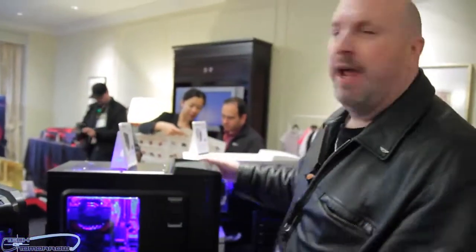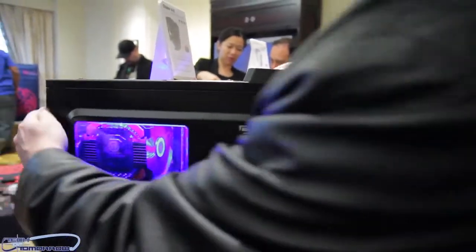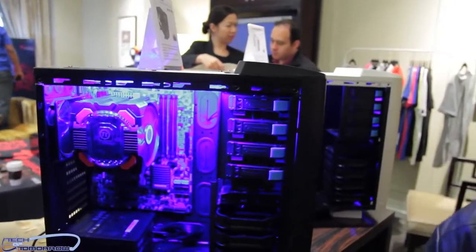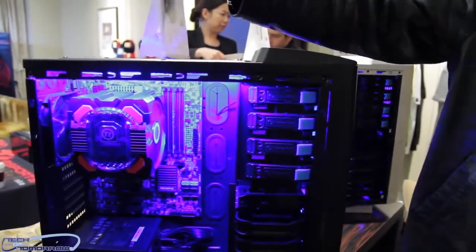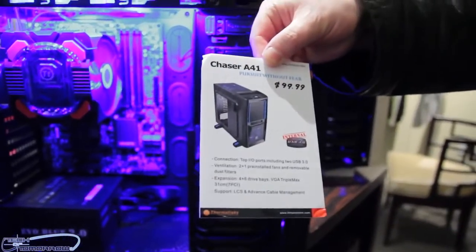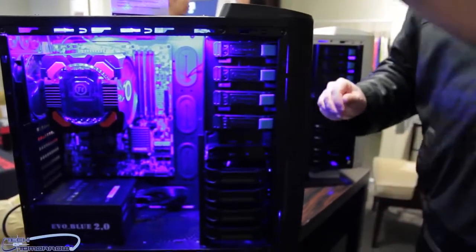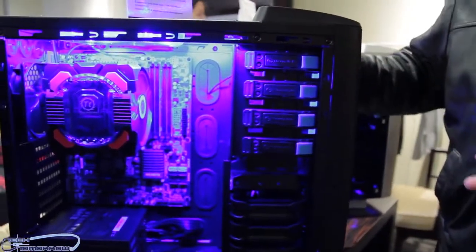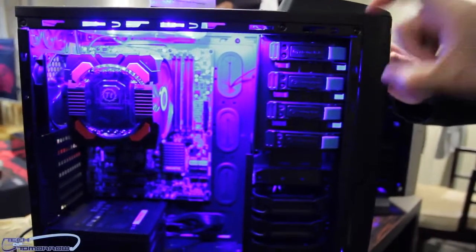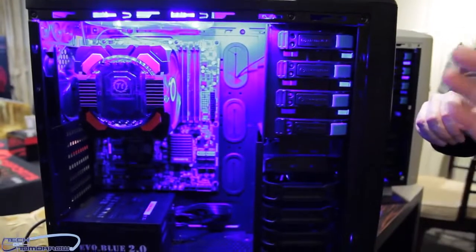Go ahead and get the side of the case off here. So Ransom, what are we talking about with the Chaser A41? This one's $99, a little higher price. What are some of the great features? Okay, so the Chaser A41 — you can see the top part, the case is wider. So we can put a super huge cooler. That's the largest cooler from Thermaltake, it's the Frio OCK.